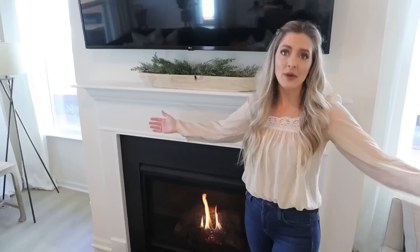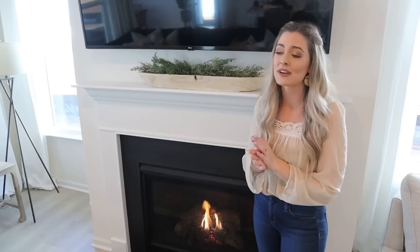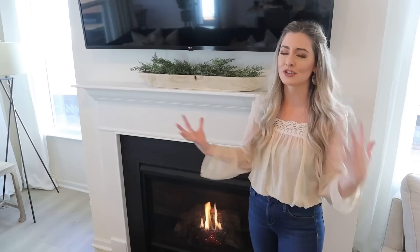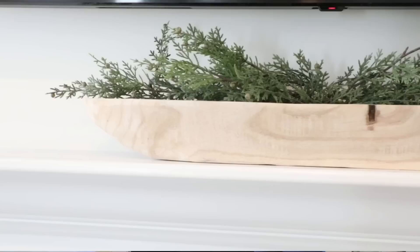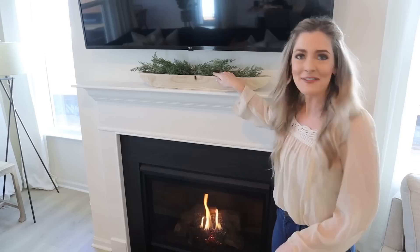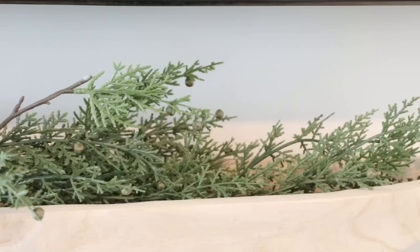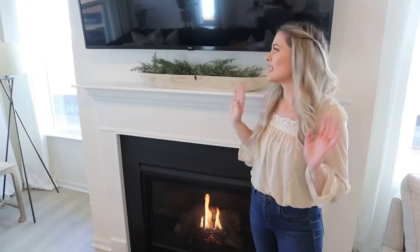Now, moving on to the mantle. If you originally watched my Hobby Lobby shop with me, you'd have seen I put little candlesticks on here that I was so excited about. But once I found the candle piece for the coffee table, that was just too many candles everywhere — it confused the eye and looked a little too busy. So I kept this dough bowl here with some greenery stems placed in it. I think this is really the simple elegance I'm going for. The dough bowl is from At Home and it was $32, and the stems were from Hobby Lobby's Christmas collection.